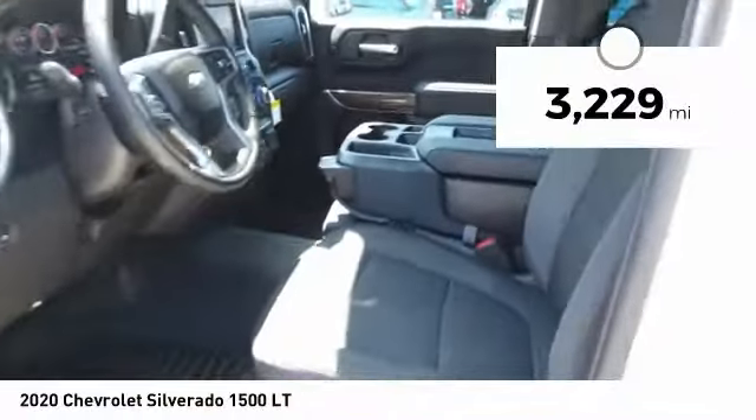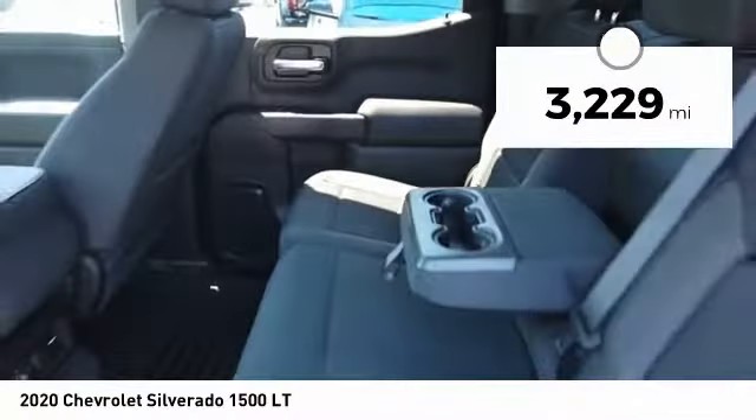This vehicle has less than 4,000 miles. Here are some of this vehicle's great options.